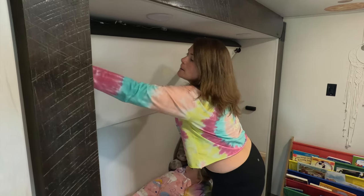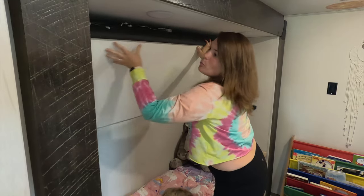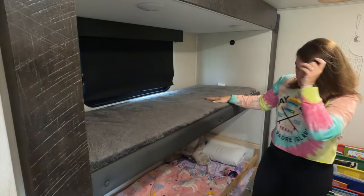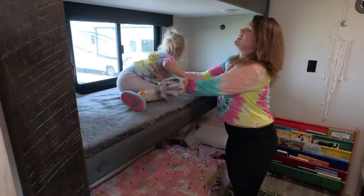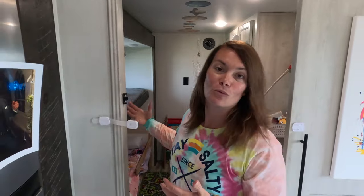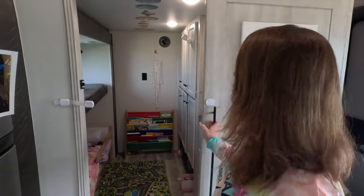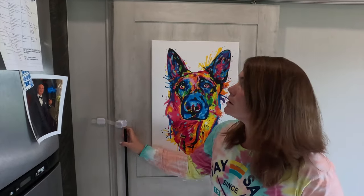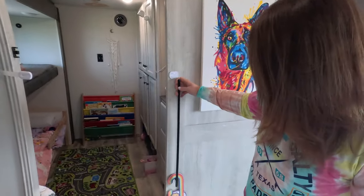I'm going to take down the bunk so you can really see — it's really easy to come down. We just never really have it open because we only have one child, but if she ever has some friends sleep over, this is great. It has a window here. We chose this unit because our daughter is able to have her own room that we can close the door. It has a latch so that when we travel, the door doesn't open or close. That is our toddler's room as a full-time travel family.